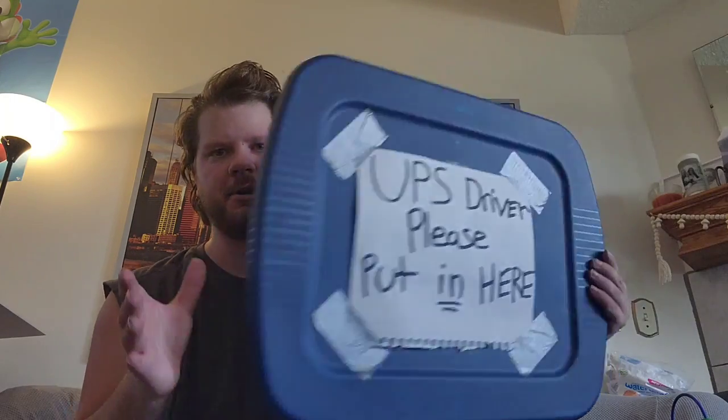It's unboxing time! That's right guys, it is unboxing time. I haven't done an unboxing on this channel for quite some time, but I'm home alone, I can be as loud as I want, and I just got my package. You guys might have seen in the intro...